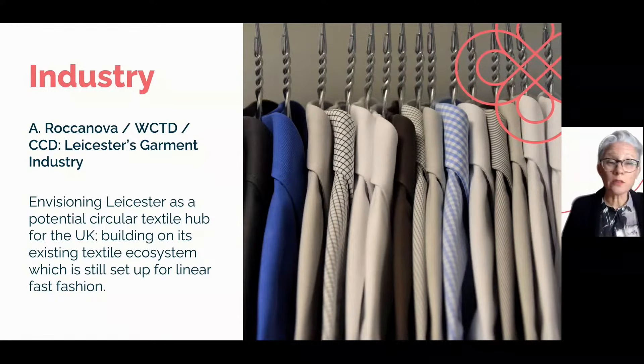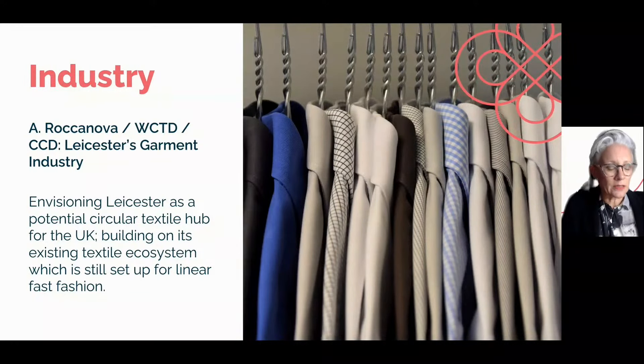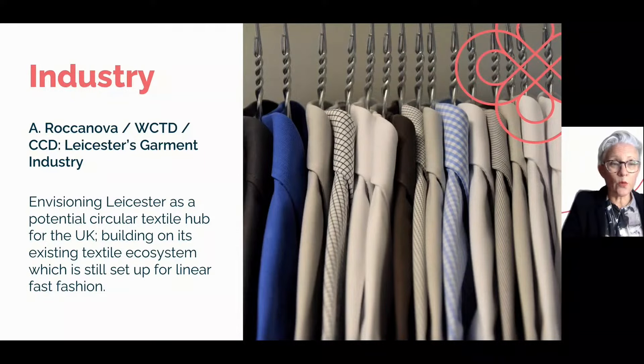This year we partnered with a Parsons MA student, Alexa Rokkonova, to explore the key barriers and intervention points for implementing a circular textile system in Leicester. While circularity-enabling initiatives and infrastructures were identified, systemic and simultaneous strategies are needed for actual implementation of circular solutions. It was really a scoping report to look at the potential for Leicester to transition from a fast fashion production centre to a UK centre for circular fashion.